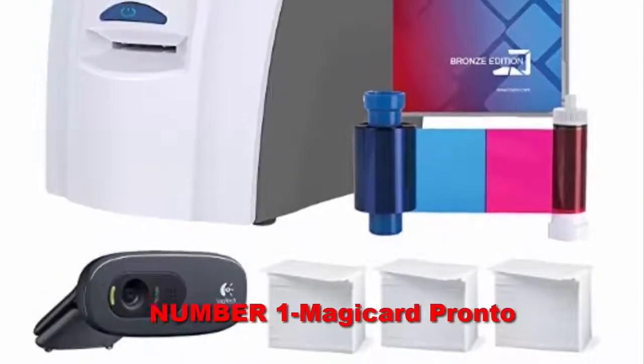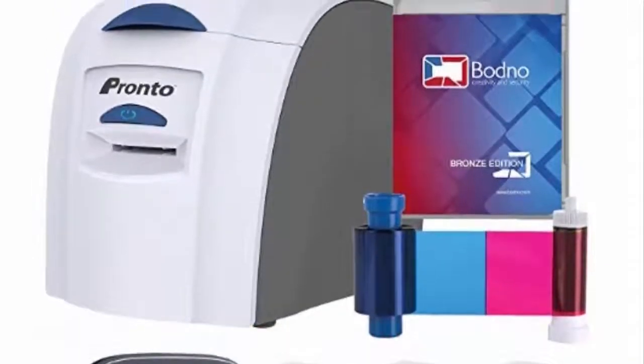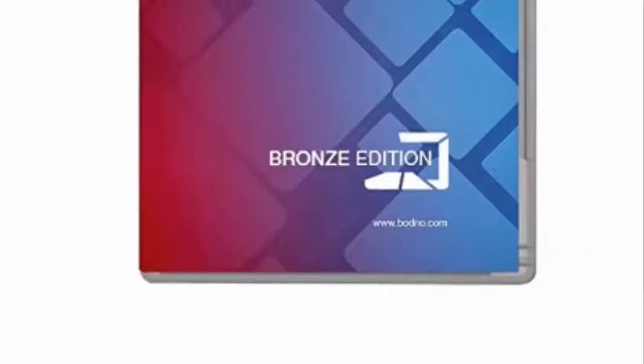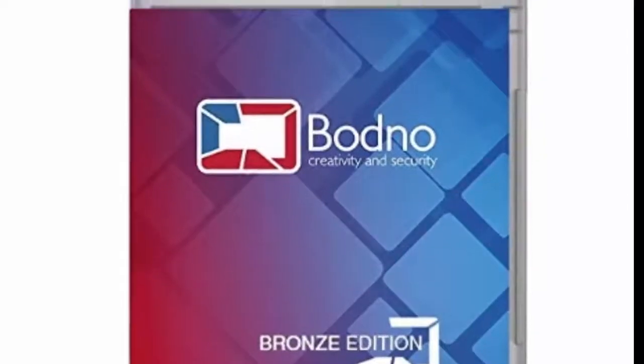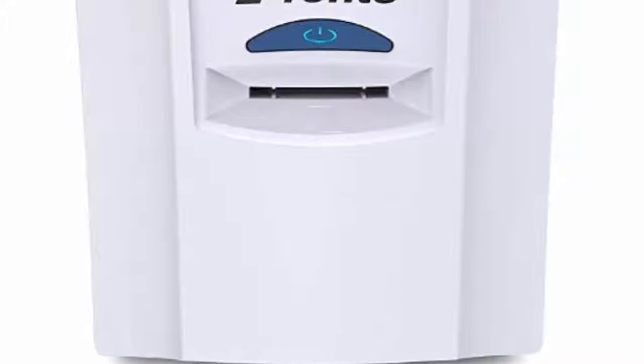Number 1: Magikard Pronto. The Magikard Pronto is a card printer that can print any type of cards. Starting from promotional cards with less description to ID cards with crucial information, this is an option you should consider for important work. Even when it comes to doing something shady, this card printer will give you a fantastic result.